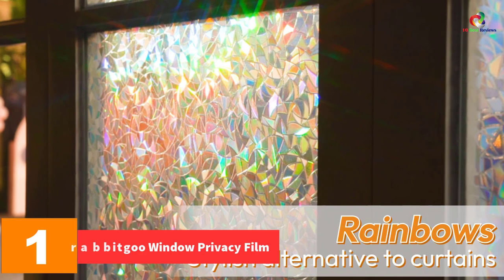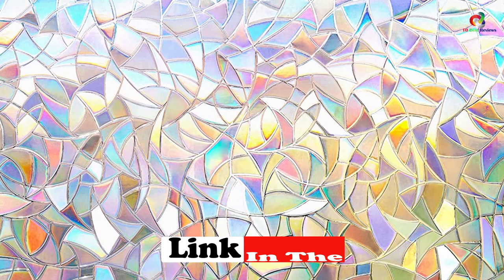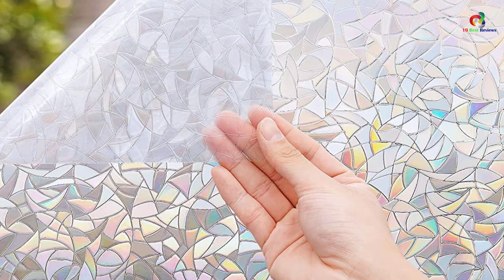And finally at number one we have the Rabbit Goo window privacy film. The purpose of most windows is to allow a view of the outside and admit light into a building, but the objective of stained glass windows is not to enable people to see outside but to improve buildings and restrain light. These window films are extremely beautiful and top the chart. All the features which a glass window film requires can be found in them. Installation is simple, removal is easy with no stain left behind, and they can be used for sliding doors, large windows, bedrooms, and more.